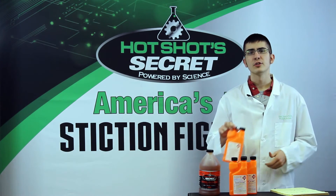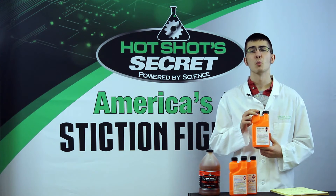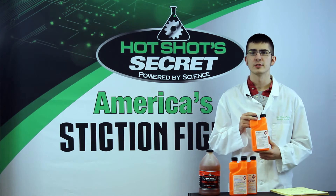To combat this, use the MP8 Biocide available from Lubrication Specialties by calling 1-800-341-6516.